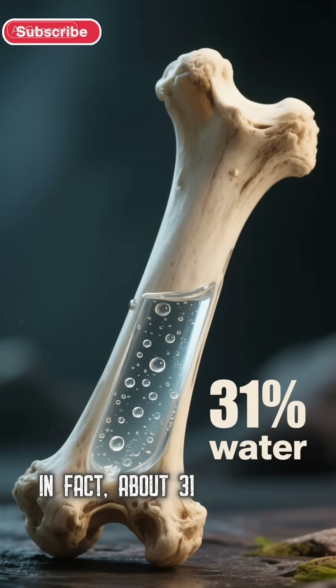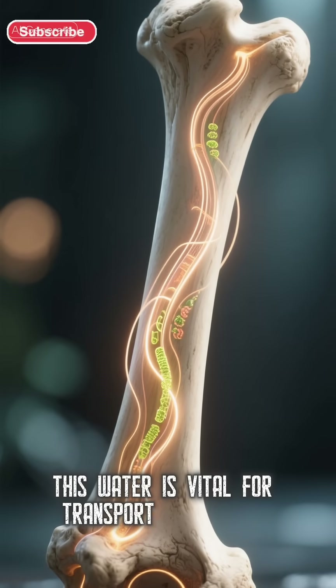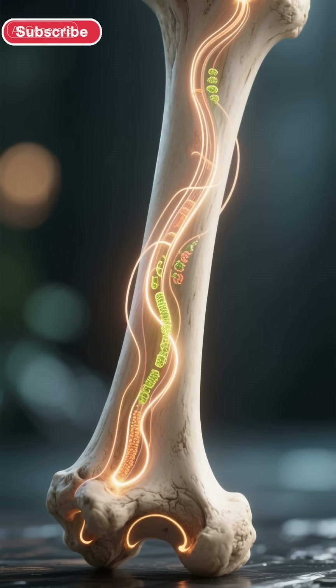In fact, about 31% of your bone mass is water. This water is vital for transporting nutrients, removing waste, and keeping your bones strong and flexible, not brittle.